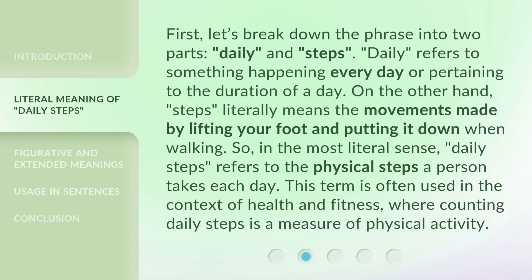First, let's break down the phrase into two parts: 'daily' and 'steps.' Daily refers to something happening every day or pertaining to the duration of a day. On the other hand, steps literally means the movements made by lifting your foot and putting it down when walking. So, in the most literal sense, daily steps refers to the physical steps a person takes each day. This term is often used in the context of health and fitness, where counting daily steps is a measure of physical activity.